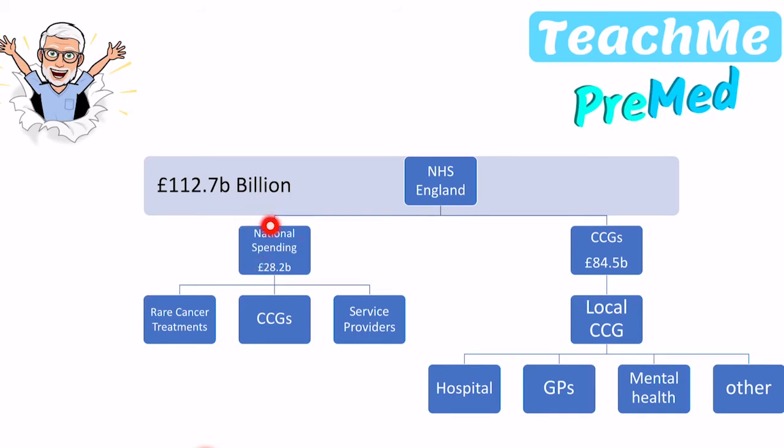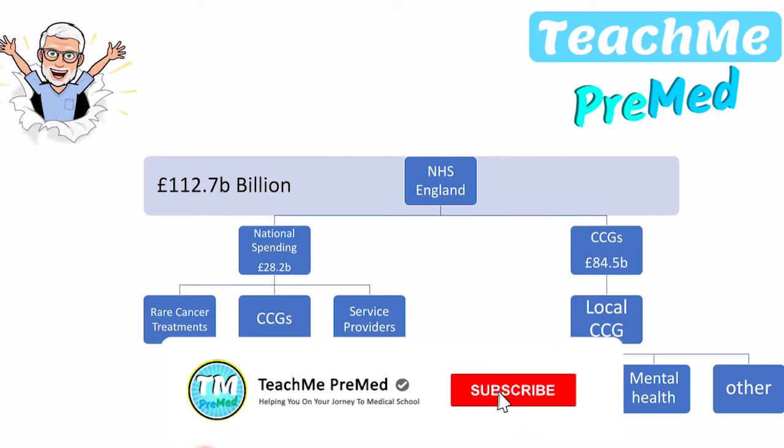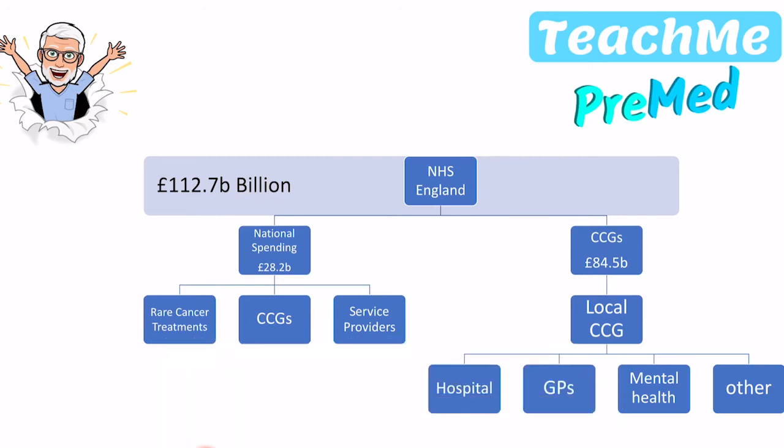In terms of national spending, NHS England creates a fund for things like rare cancer treatments and rare diseases where only a few cases are seen across the country. If you were to rely on local authorities funding these treatments, they wouldn't have enough money. So the NHS takes a separate fund — for cancer, for example, it is called the Cancer Fund — which covers things that are very rare, very difficult to treat, and that individual CCGs, or local authority areas, aren't necessarily willing to pay for.